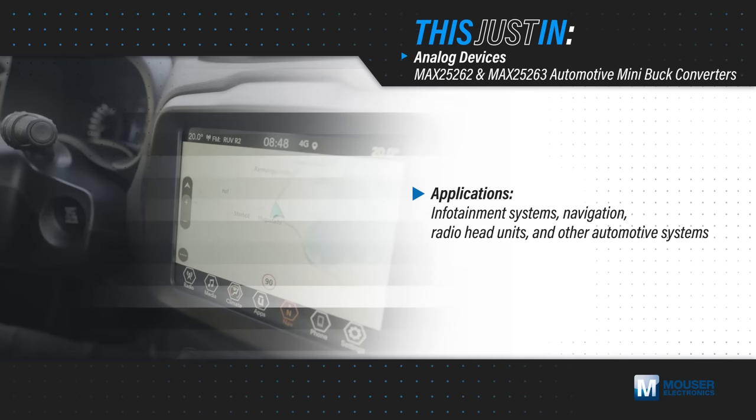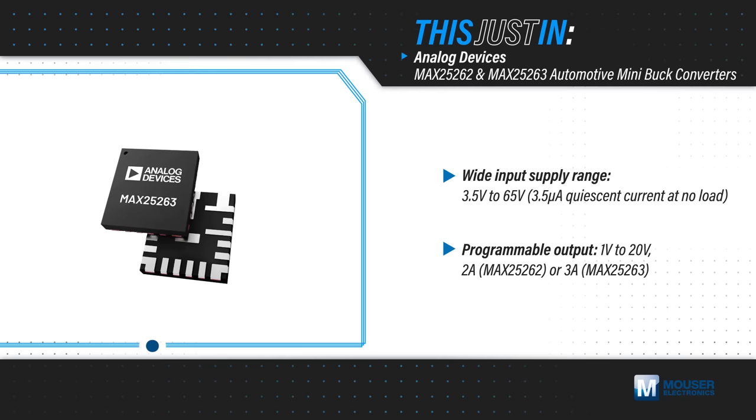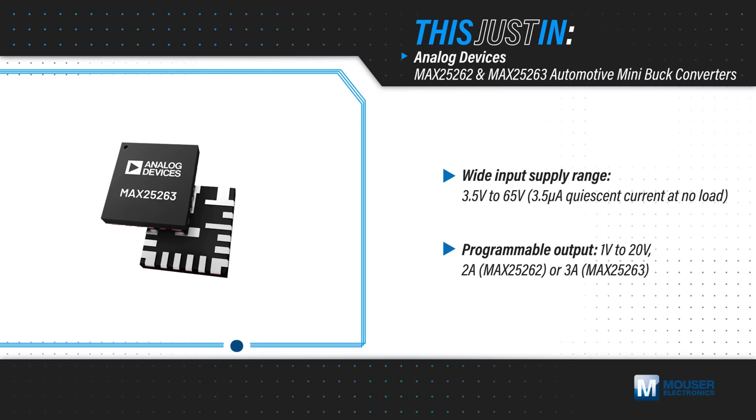Infotainment systems, navigation and radio head units, and other automotive systems need efficient power converters that operate effectively over a wide voltage range while maintaining a stable output. Analog Devices' MAX25262 and MAX25263 automotive mini buck converters operate from a 3.5 to 65 volt supply and offer a programmable 1 to 20 volt output at 2 or 3 amps.